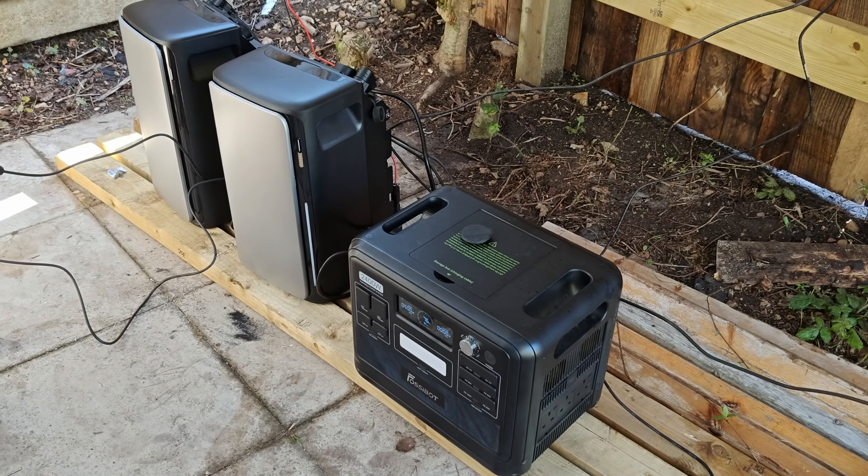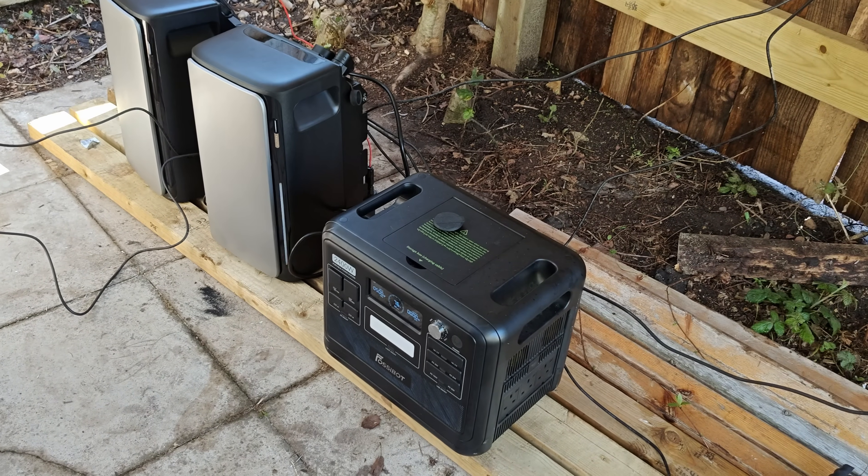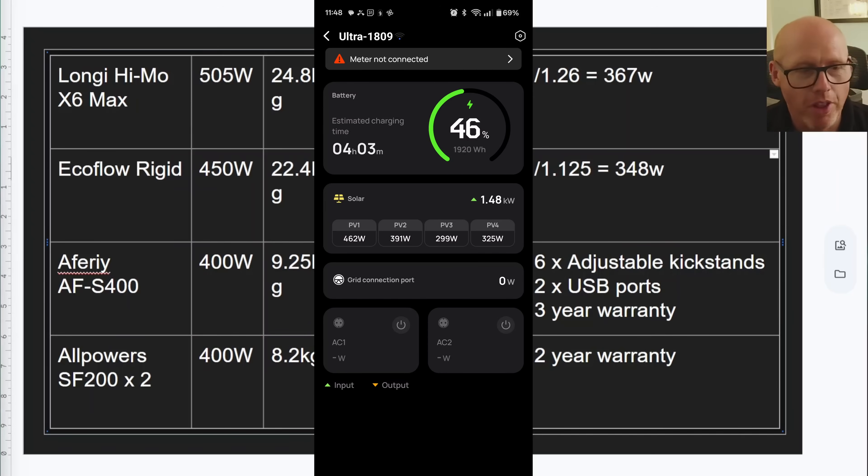I plugged in a portable power station to absorb a bit more of the solar energy and slow the charge rate. The peak output produced today under the clearest, most direct sunlight was 1148 watts. PV1 — the Longy 505W — showed 462 watts on the surface, but with the correction factor that's 367 watts. The EcoFlow rigid panel corrects down to 348 watts, getting close to the AllPowers and only less than 50 watts ahead of the Aferi folding panel. Once again, the Longy shows a 5.5% increase over the EcoFlow rigid panel in terms of performance.